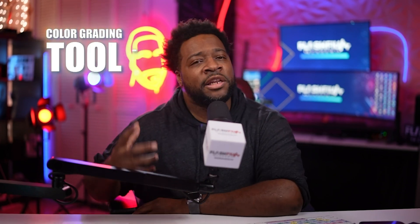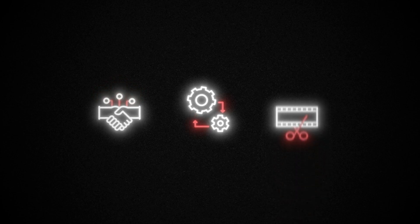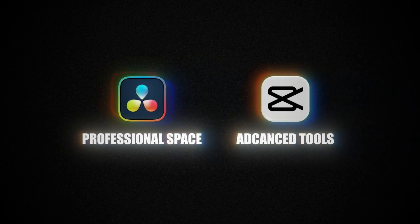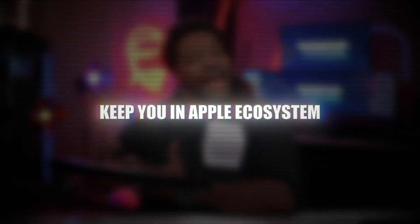On the other hand, DaVinci Resolve has evolved from a color grading tool to an industry-standard editing suite. Resolve offers multi-user collaboration, customizable plug-ins, and advanced editing capabilities that far surpass what Final Cut is doing. It's hard not to feel that Final Cut has lost its place in the pro editing world. With DaVinci Resolve taking over the professional space and CapCut providing advanced tools for quick turnaround content, where does Final Cut Pro fit? It's almost as if Apple isn't sure who they're building the software for anymore. Final Cut has always been known for its speed and simplicity, but that's no longer enough — especially when these new updates feel more like an attempt to keep you in Apple's ecosystem than to offer real advancements for serious editors.